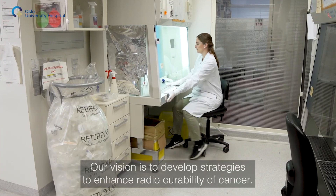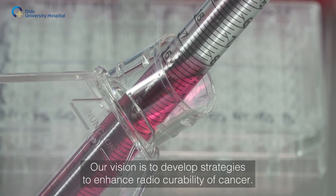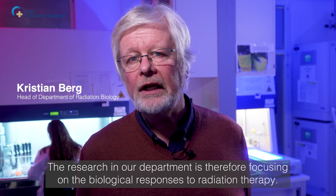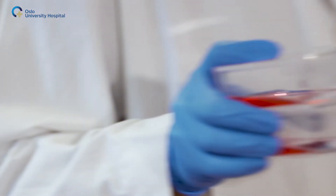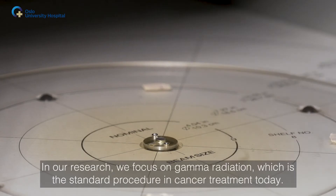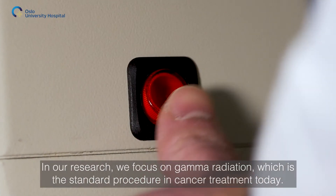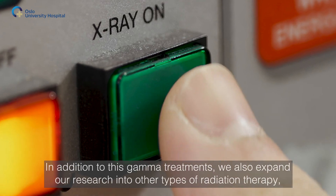Our vision is to develop strategies to enhance radiocurability of cancer. The research in our department is therefore focusing on the biological responses to radiation therapy. In our research, we focus on gamma radiation, which is the standard procedure in cancer treatment today.